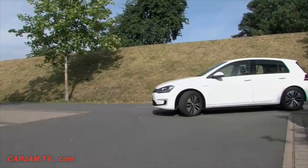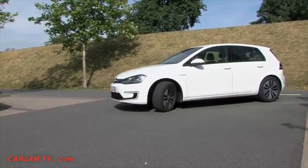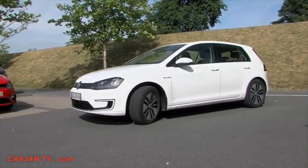In the V-Charge vehicle, we only used sensors that are commercially available today and are already installed in the car anyway. We have demonstrated that it's possible to drive autonomously using these sensors to determine your own location and avoid collisions.